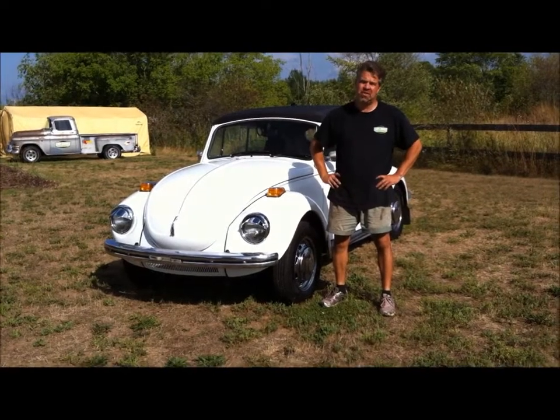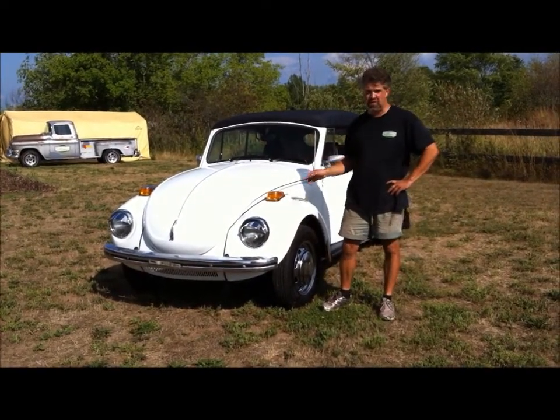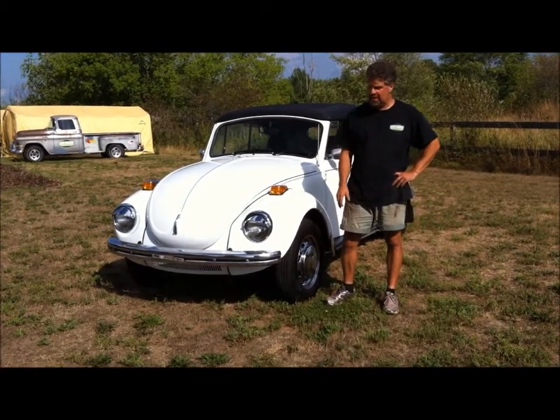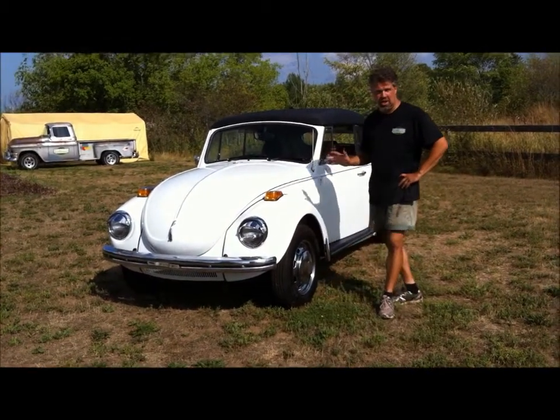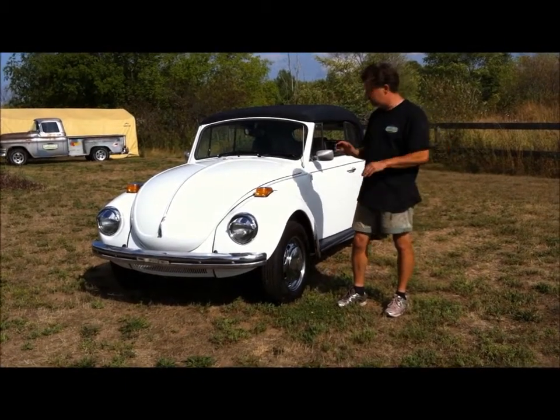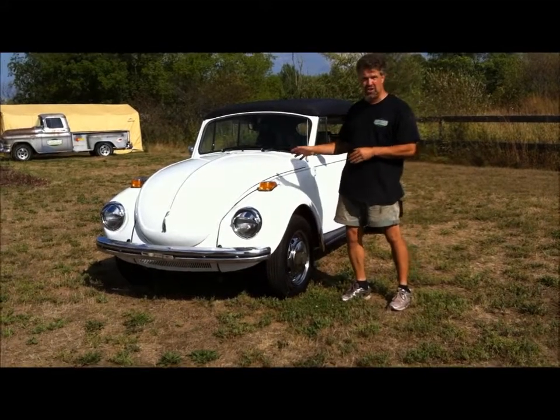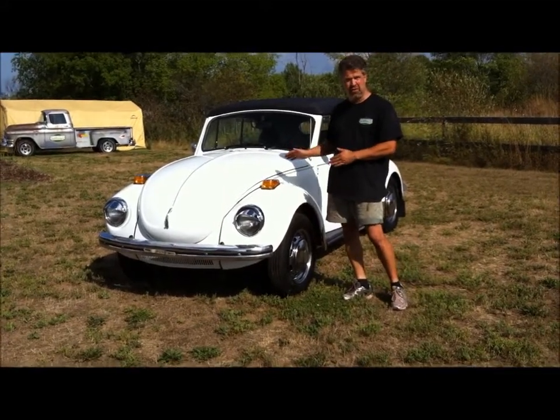Hi folks, it's John Neisman from LastChanceAutoRestore.com and today I'd like to share with you one of our complete restorations that we've just completed. This is Sunshine, a 1971 Volkswagen Super Beetle convertible — quite a rare car and very desirable because this is the first year for the Super Beetle in a convertible.